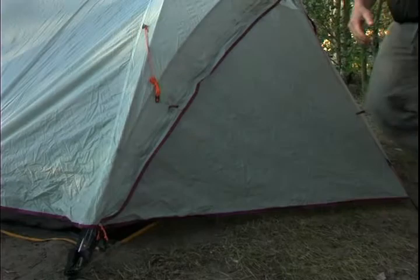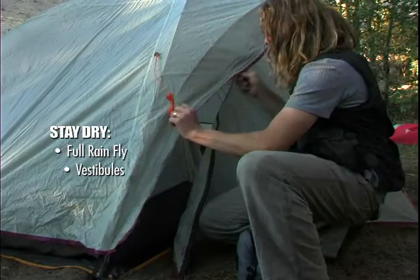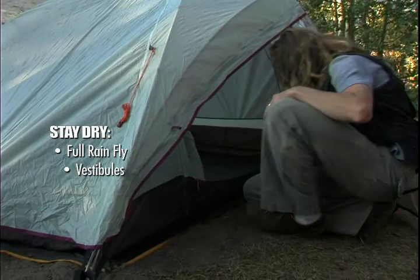When picking out a tent to keep everything dry, you want to pick one that has vestibules. A vestibule sticks out from the main part of the tent, giving you a place where you can stow gear and dry yourself off before you go into the tent.